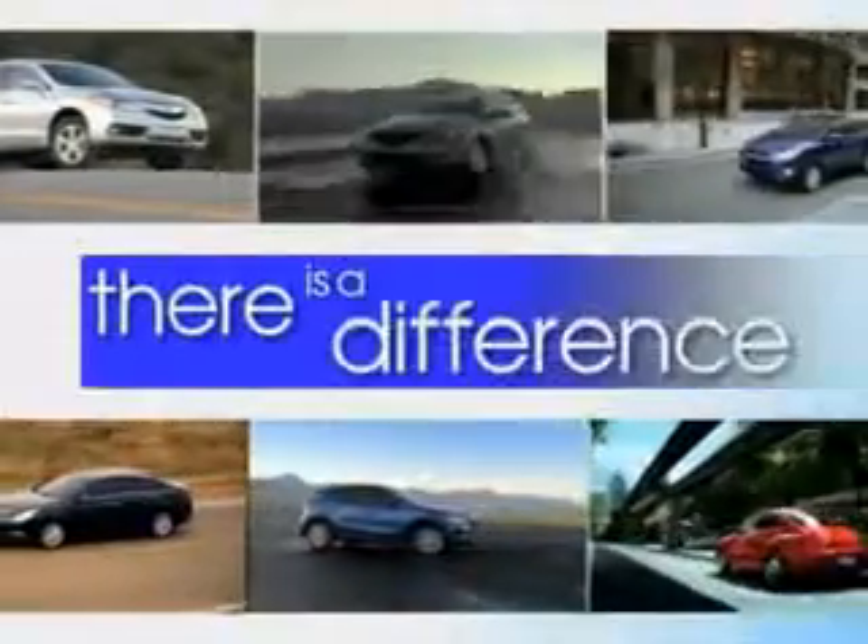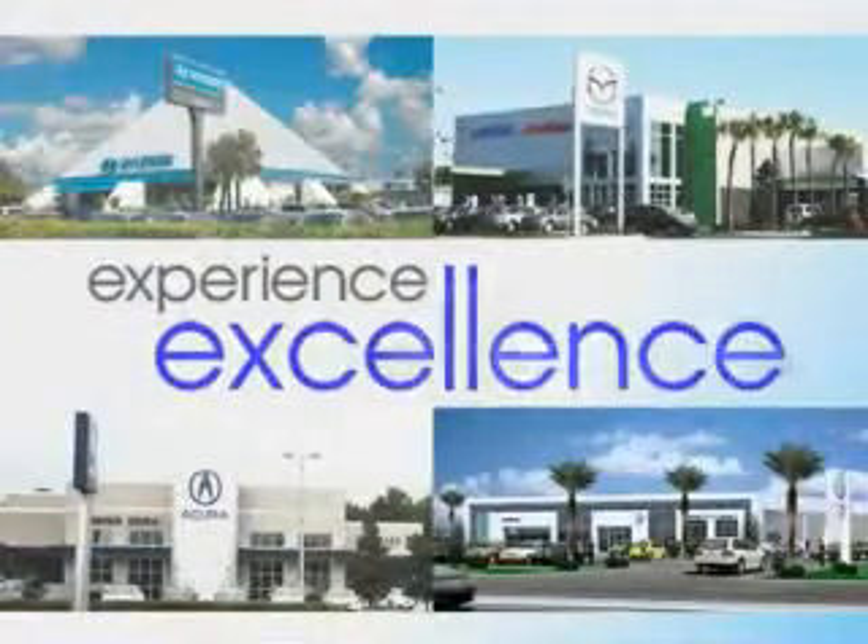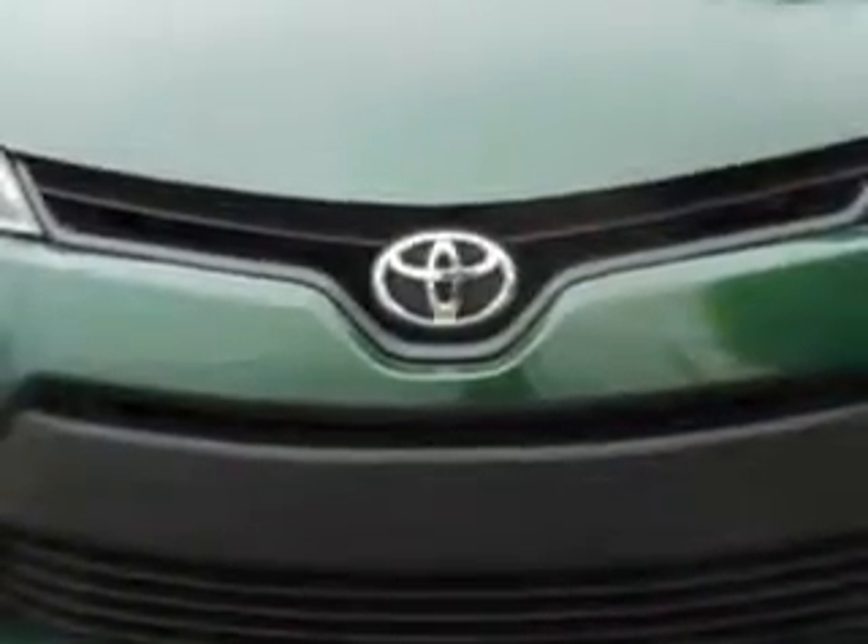When it comes to car buying, there is a difference. Experience excellence at any Jenkins dealership. Imagine driving this Mica 2014 Toyota Corolla, equipped with a four-cylinder engine and a CVT transmission. Enjoy an exceptional 37 miles to the gallon on this great car.